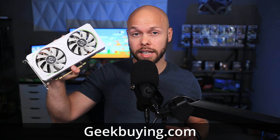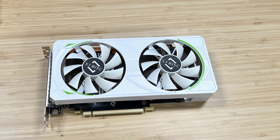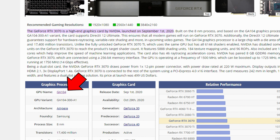Geekbuying.com sent me out this specific RTX 3070, called the 51RISC model. It's completely legitimate — I hopped in a Discord call with my Patreon members, benchmarked it together, and pulled up GPU-Z to verify it is a legitimate RTX 3070. We validated this by confirming it actually has the GA104 die.